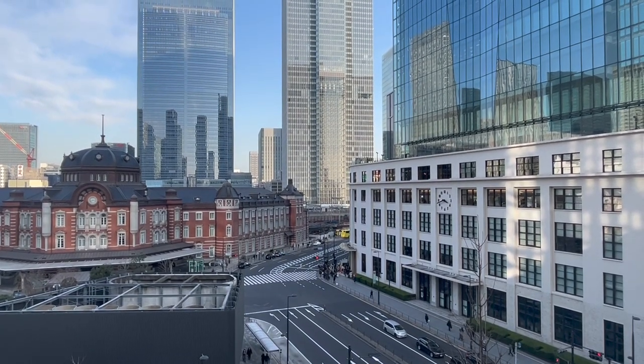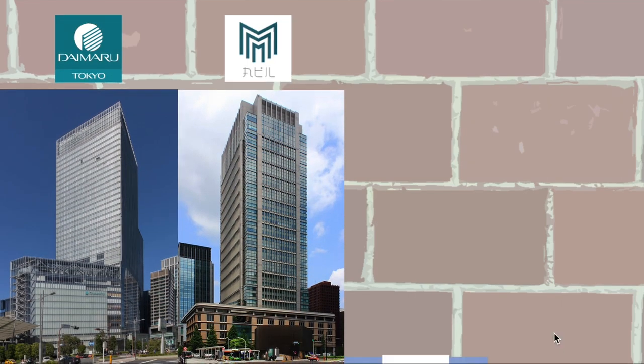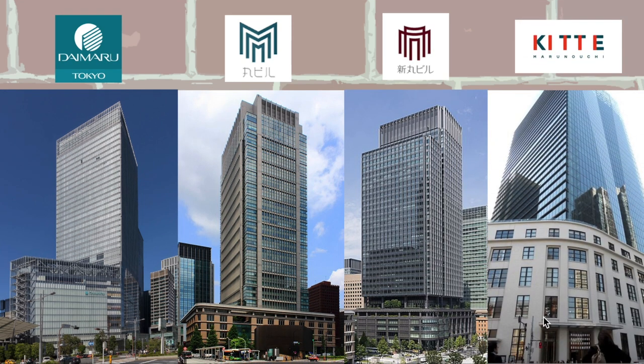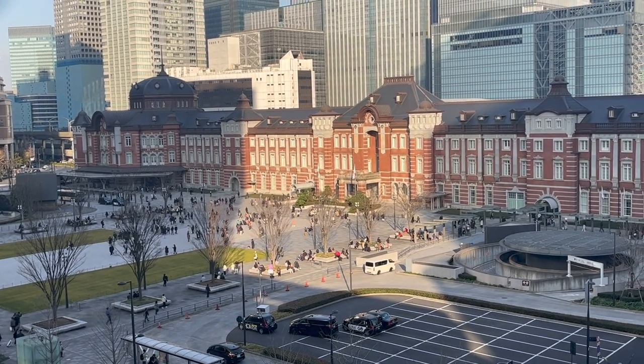Established facilities near Tokyo Station include Daimaru, Marunouchi Building, Shin Marunouchi Building, and Kitte. In this way, Tokyo Station has developed and become one of the symbols of Tokyo.